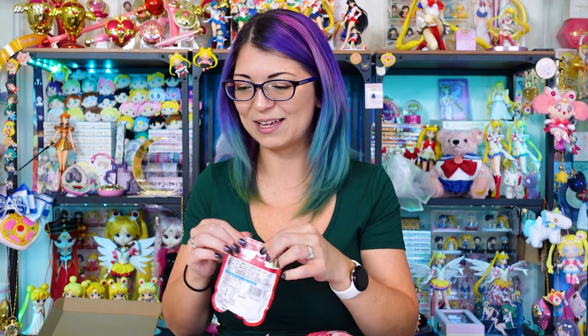Having one of these reminds me of being in Tokyo, like in my hotel room and just snacking on these after a long day of walking around the city. Wow, these bring back so many good memories. This is amazing. So much fun.